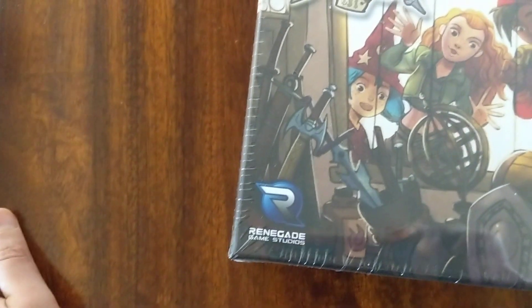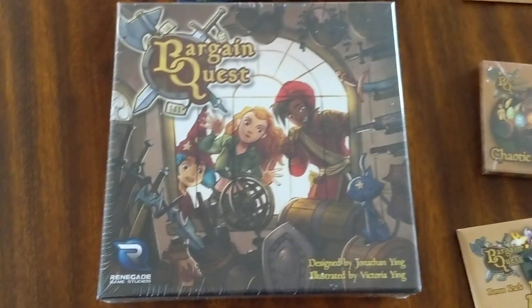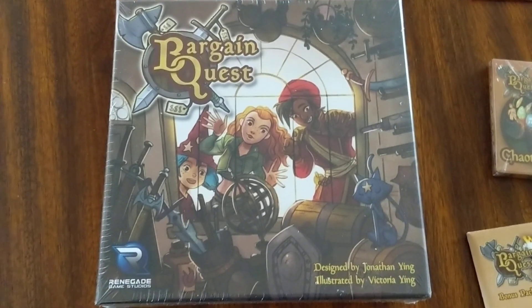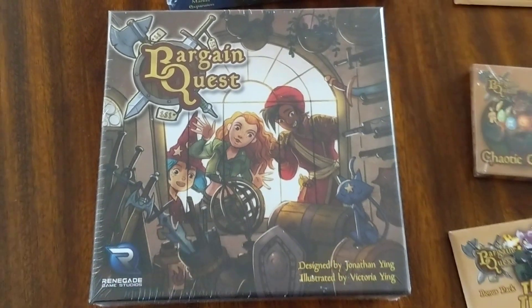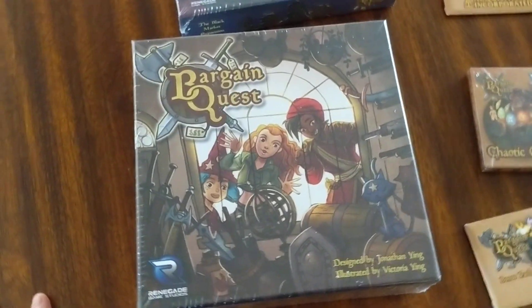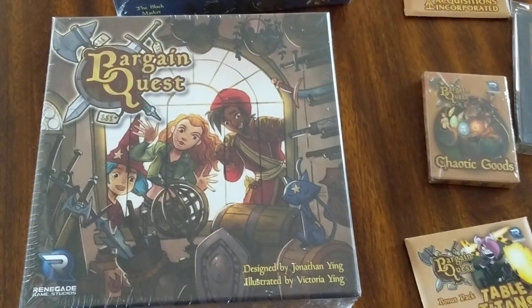We also helped produce the second printing with Renegade. This was a game that was reviewed on Shut Up, Sit Down about a year or two ago. Got a very good review, but this was a small company. They were out of stock when I tried to order it, and then the Kickstarter for the second printing went up. In the middle of the Kickstarter campaign,